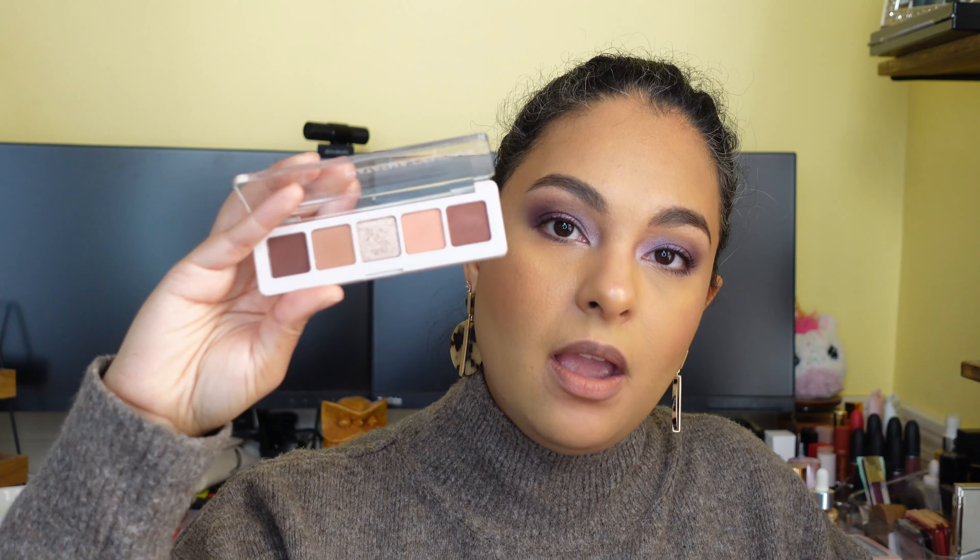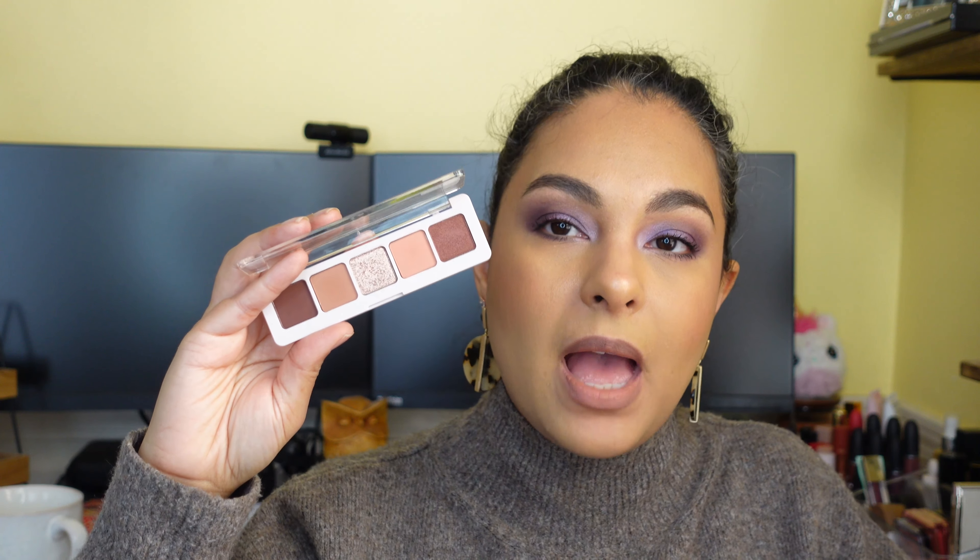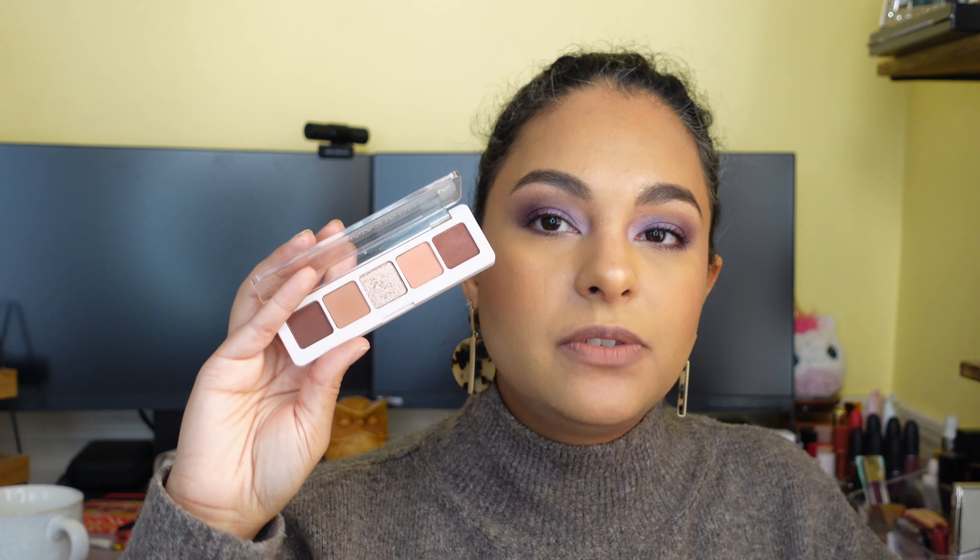Natasha Denona released her Rose Cheek Duo — not my favorite. I like the highlight in there, but the blush I'm not crazy about. Then there's her little mini Biba palette. The first time I used it I filmed a first impressions and was unsure about the mattes because of some fallout, but I used it twice since then and haven't had that issue. However, this color story is just not my favorite — it's pretty but so neutral that it's a little bit of a yawn for me, if I'm being honest.